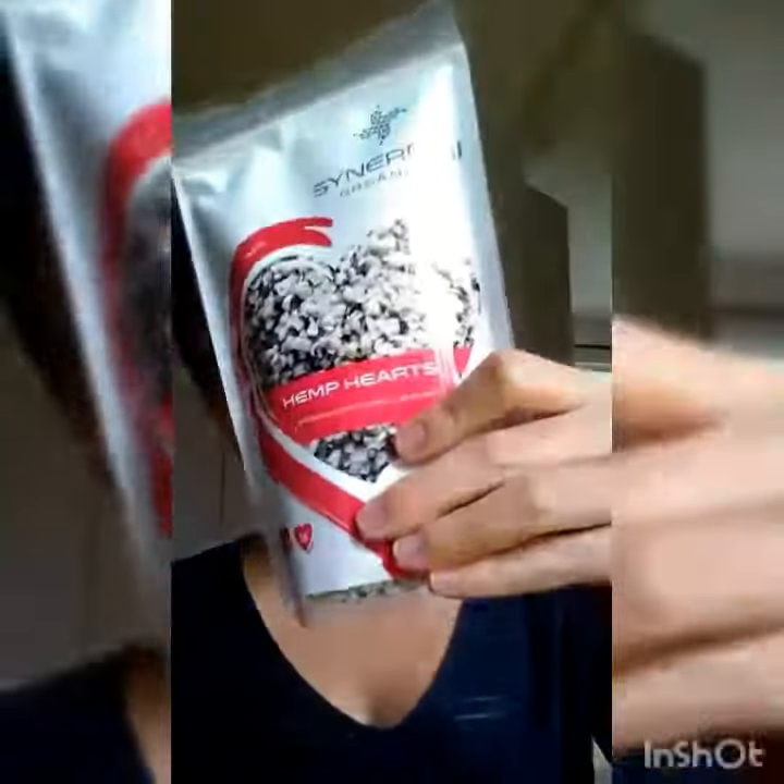So instead of popping those dangerous artificial chemical pills, pop some turmeric into your smoothie. For this smoothie, I've got guava — two guavas actually — a banana, some coconut milk, and my favorite hemp hearts from Synergy Organics.